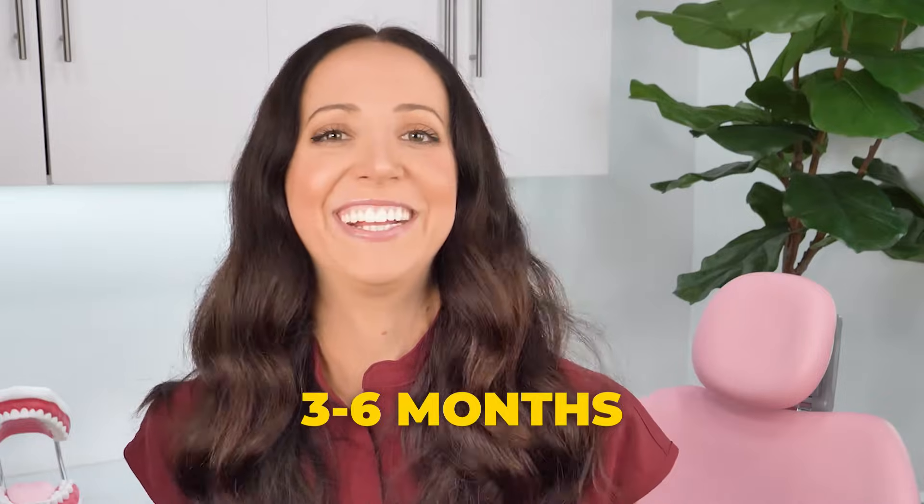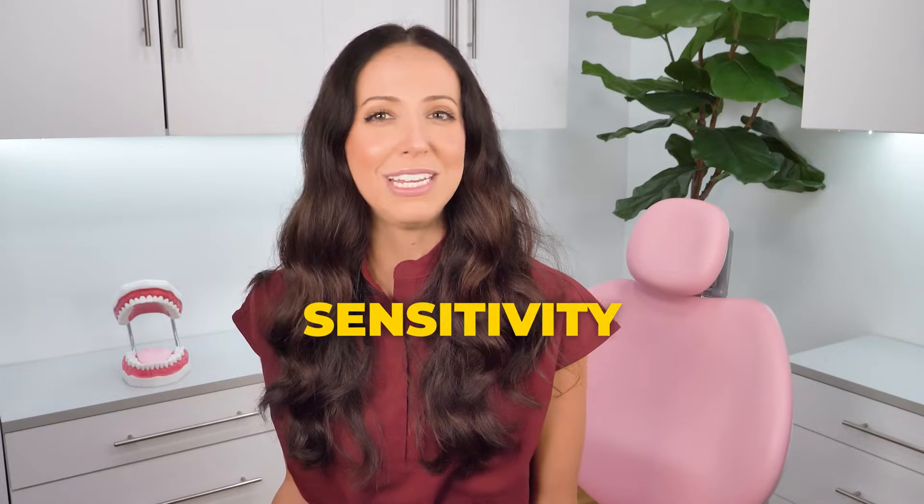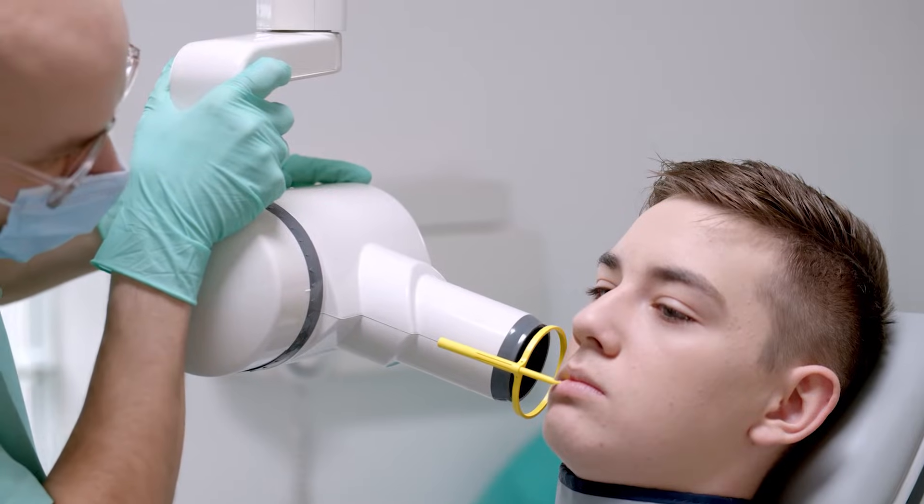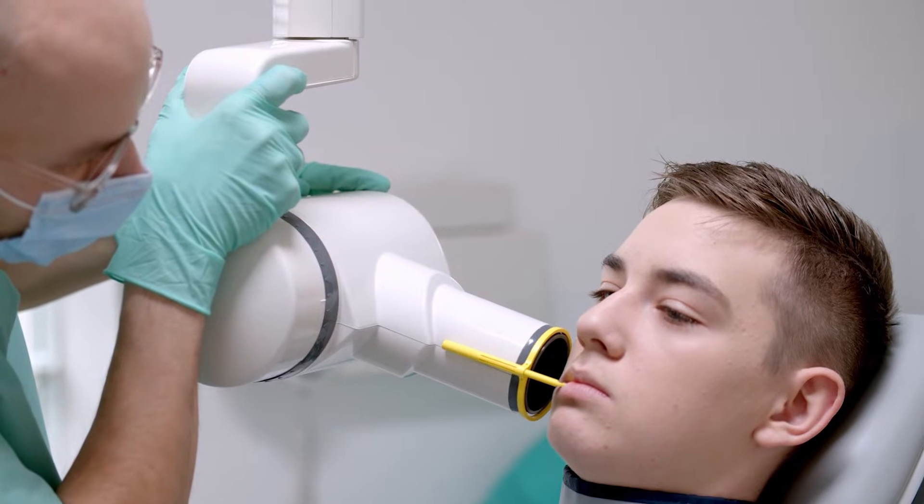Then comes the healing process. Grafting doesn't just take overnight — you have to let your body integrate with the graft, where it fuses it in place and forms new bone around it. This process may last anywhere from three to six months, but you won't be feeling it that whole time. If you had a tooth extracted, you might experience some sensitivity, tenderness, or minor swelling for a few days. But once it's been a week, you won't have any discomfort anymore. Your dentist will take x-rays at various intervals to measure bone density and make sure things are healing properly.